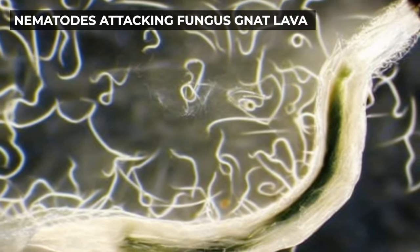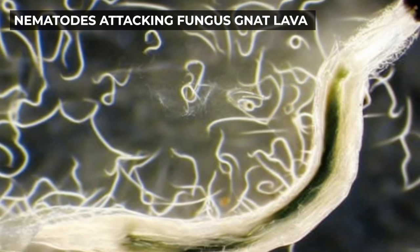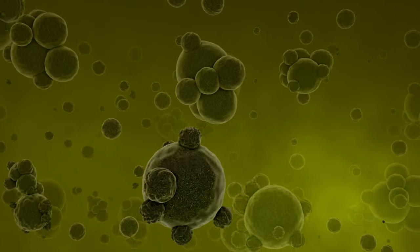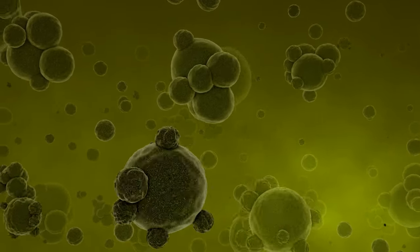They hunt and track down their prey by sensing the heat and carbon emissions generated by the pests. They then enter the pest by any opening available or directly through the skin. Once inside, they release a bacterium that kills the pest within a couple of days. They then feed on that carcass, reproduce, and repeat the process all over again.